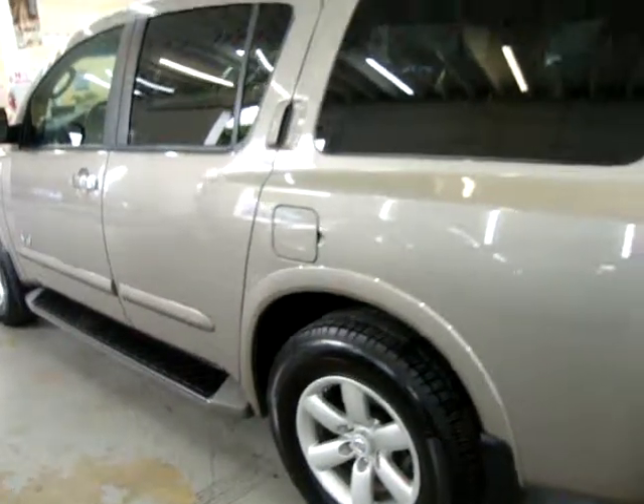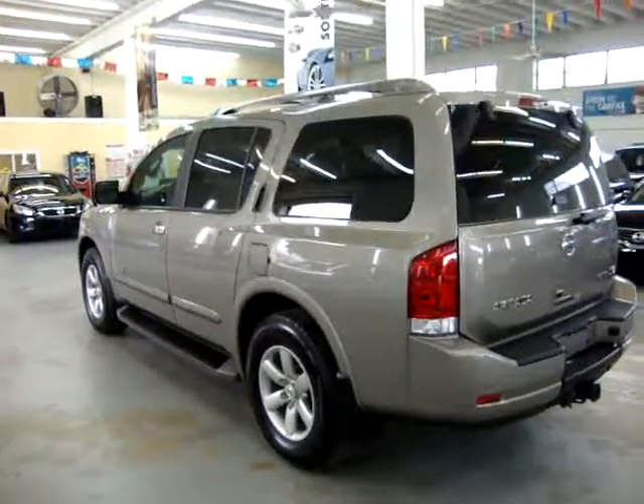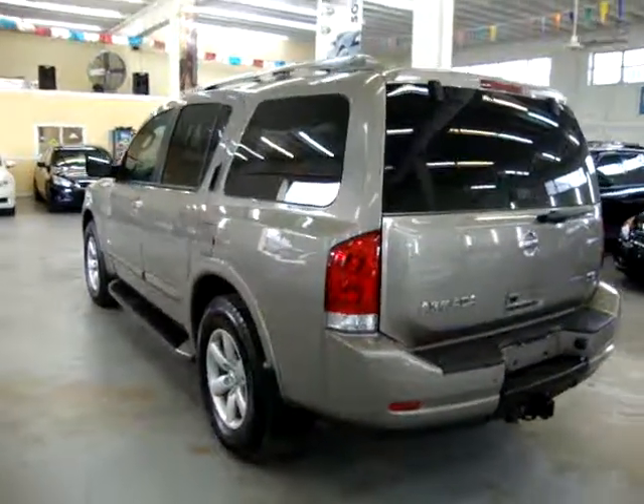By the way, if you're watching this video on Auto Trader, it will cut off at three minutes. If you want to see the full 20-minute video, please visit our website VehicleMax.net.